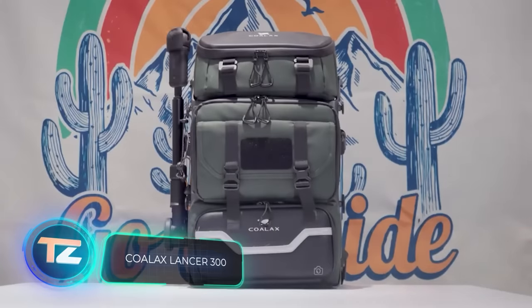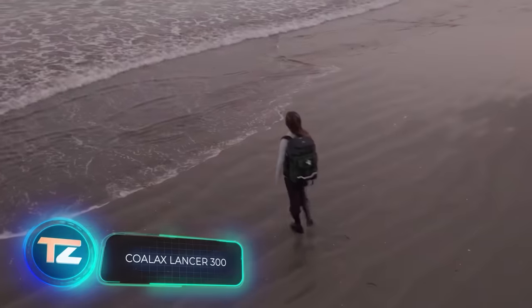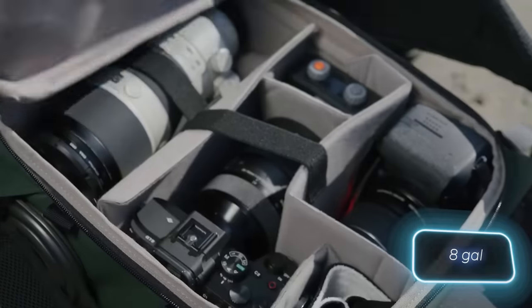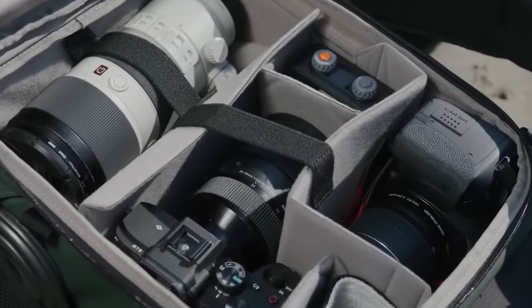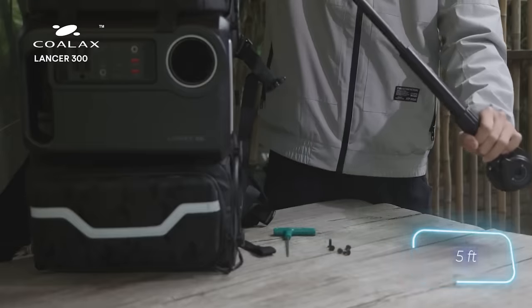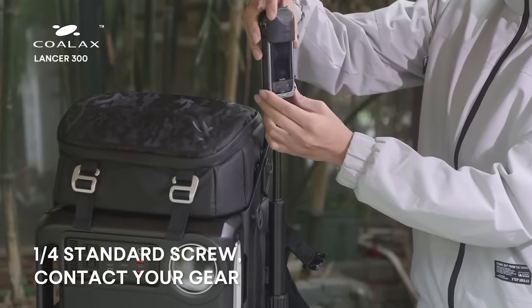The Lancer 300 is a backpack exoskeleton designed for photo and video enthusiasts. It can hold over 30 litres of gear, including a drone and a professional camera with a large lens. A key feature is its 1.5-metre extendable tripod that rotates 360 degrees, freeing your hands.